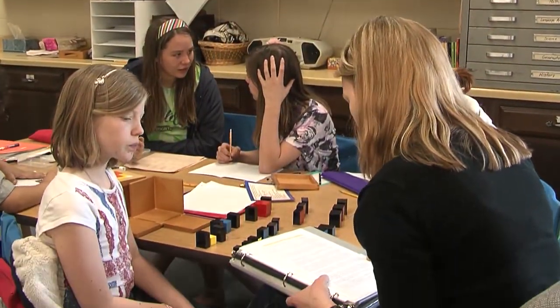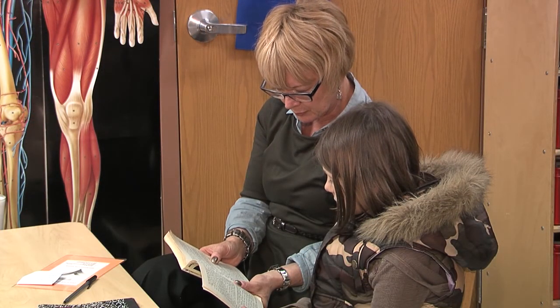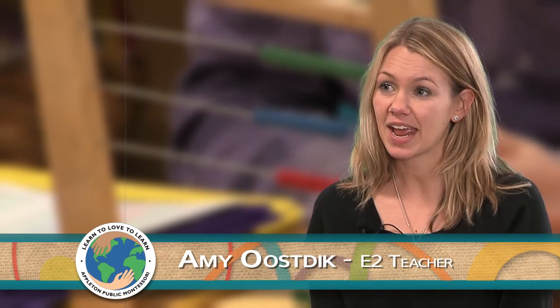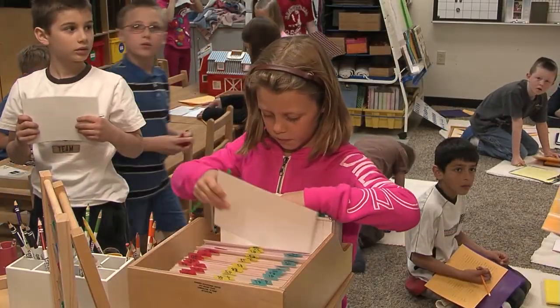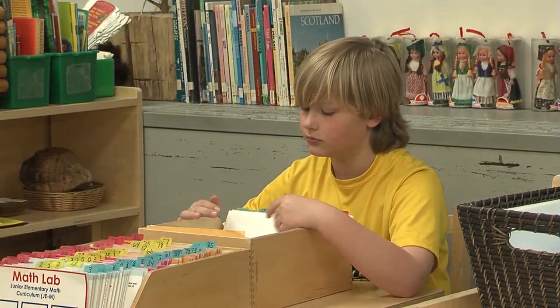Each student is assessed on an ongoing basis, and work plans are designed to meet his individual needs. Once they have that work plan, they just go to it. I say it's work time, let's get started, make good choices — and if they want to start with math, they start with math, or language, but they're working to their own potential. The prepared classroom environment is organized so that each student can locate and select the items they need to follow their work plan.